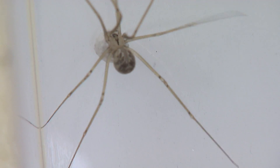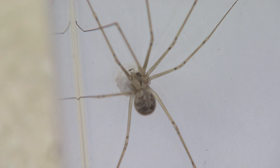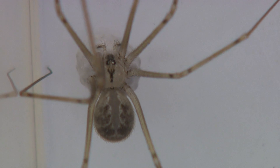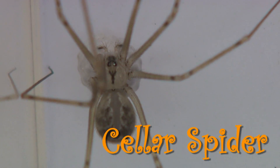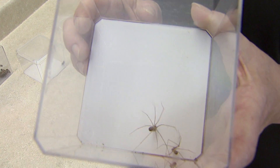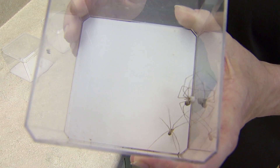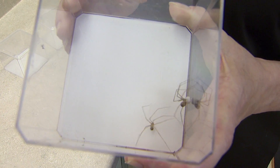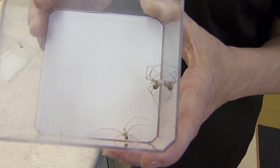This eight-legged friend is often confused with the fiddleback because it does have a little marking on its head, and it's found indoors like the fiddleback is. This spider is called a cellar spider, and you usually find them in basements or in hallways near the top of the ceiling, where you often find a fiddleback down on the ground. The bite of a cellar spider is not dangerous to people. In fact, cellar spiders eat other spiders, so they're a good friend to have in your house.